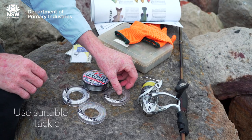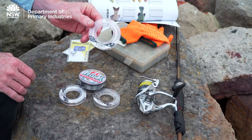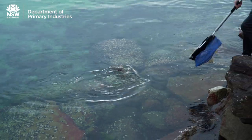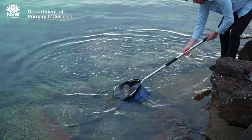We also need to use tackle that's suited to the targets we're chasing in order to reduce the amount of time it takes to land the fish. This reduces bust-offs too, meaning less fish trailing lost tackle around, which clearly isn't good for them.